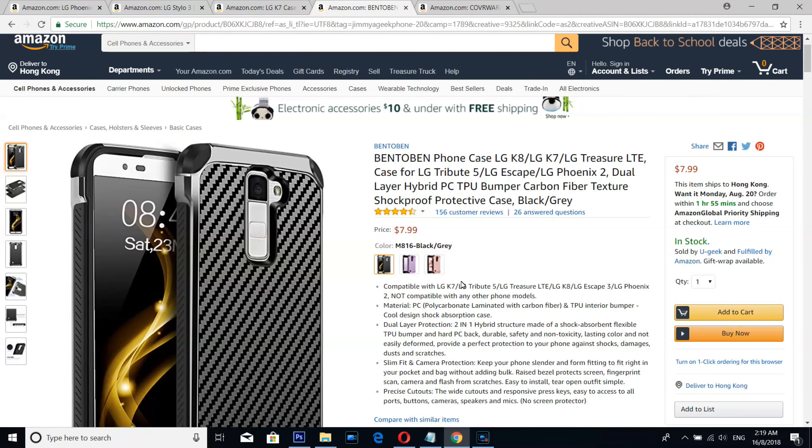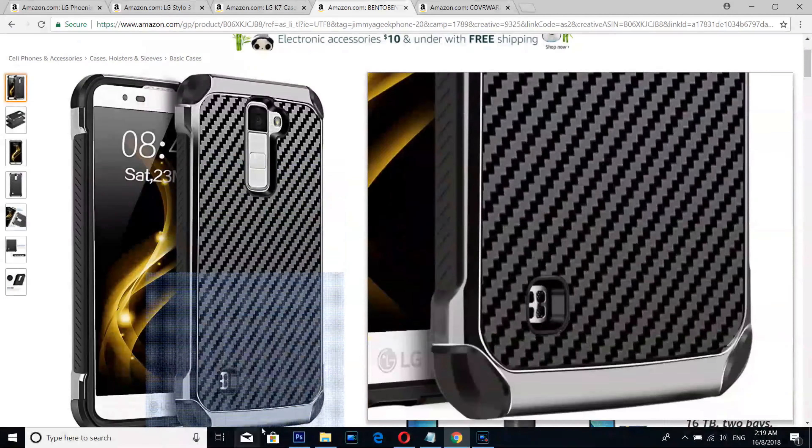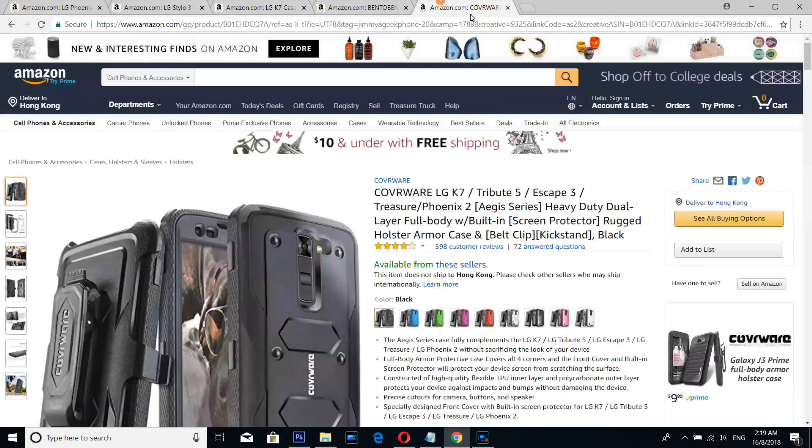Number 3 is a flip case. Number 2 is a beautiful looking case from Bento Band — I wish this was real carbon fiber, but it's just carbon fiber paper.